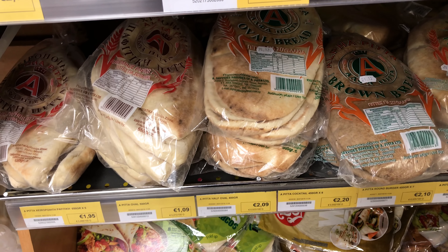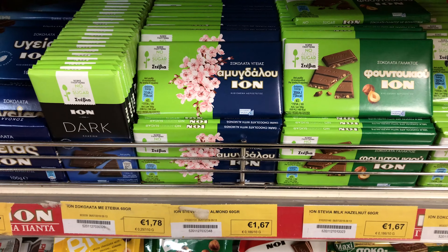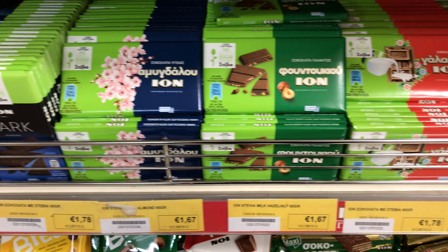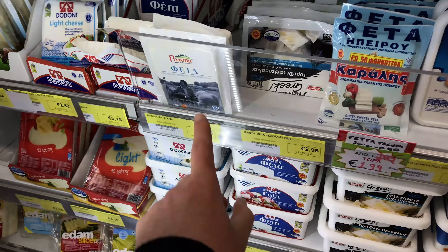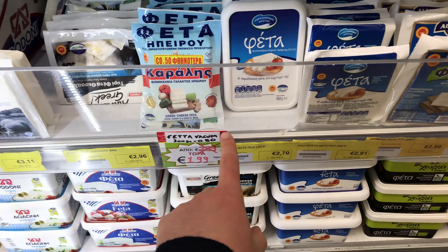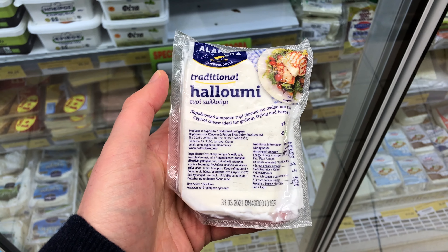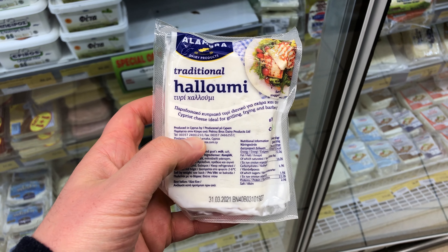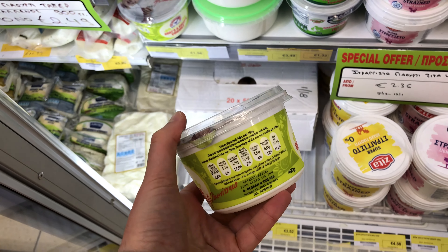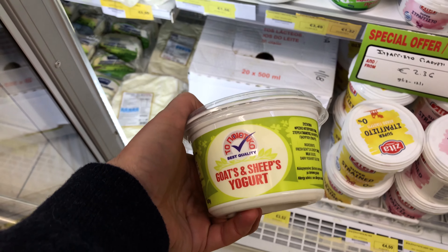Here we have pita bread between one and two euros. Here we have some traditional chocolate for 1.70 euros. Here we have traditional feta cheese for about three euros. Here we have some traditional halloumi cheese, which I like, for two and a half euros. Here we have some goat and sheep yogurt that costs one and a half euros.